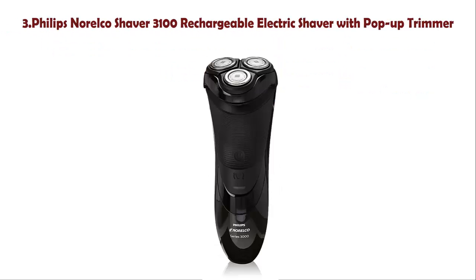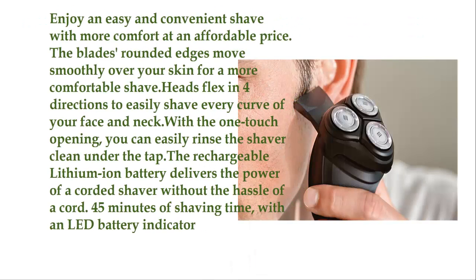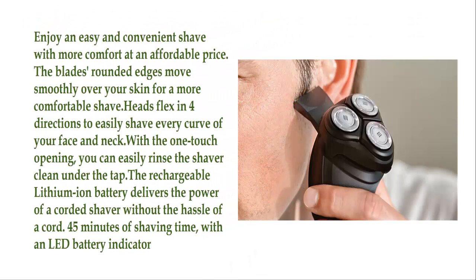Number 3: Philips Norelco Shaver 3100 Rechargeable Electric Shaver with Pop-Up Trimmer. Enjoy an easy and convenient shave with more comfort at an affordable price. The blade's rounded edges move smoothly over your skin for a more comfortable shave. Heads flex in four directions to easily shave every curve of your face and neck.